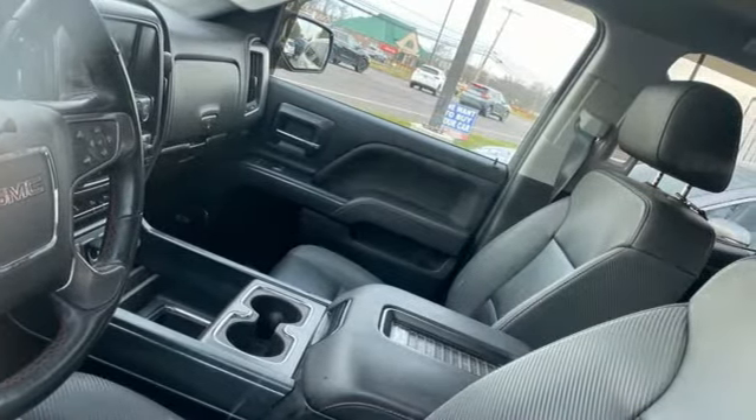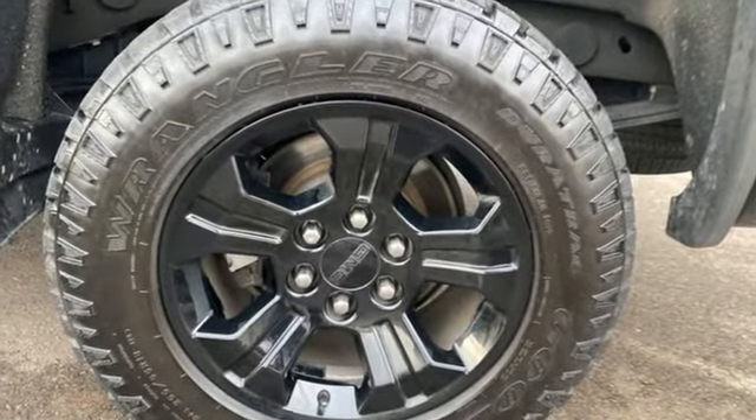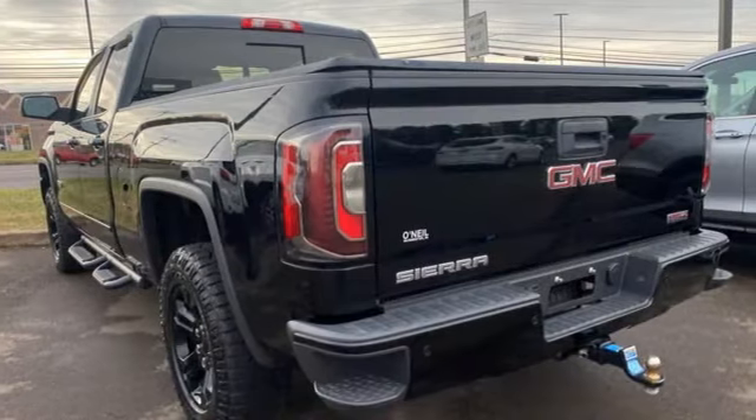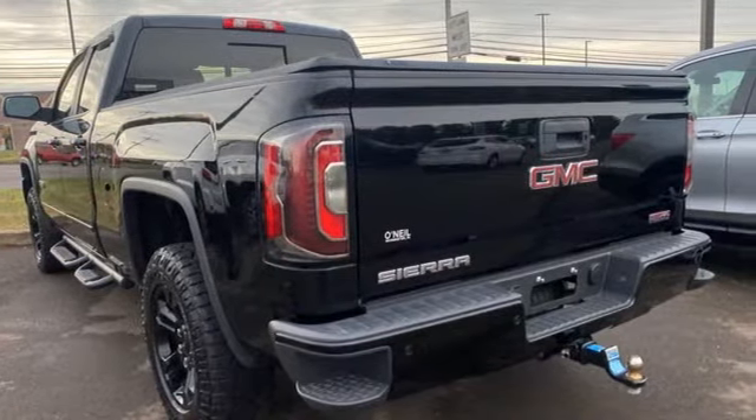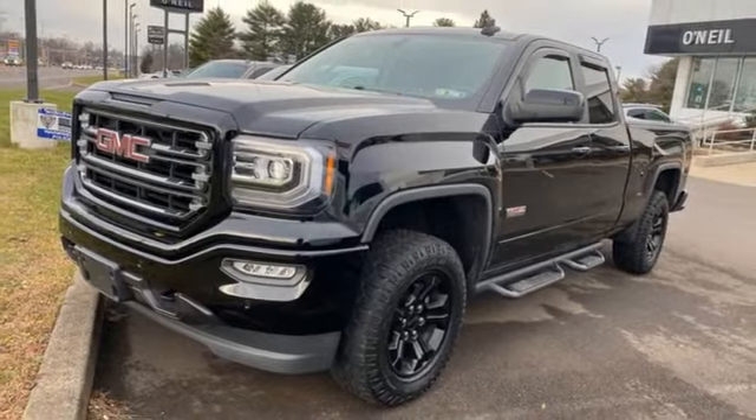Of the Sierra, Truck Trend explains the Vortec 4800 winds through the power band quickly, setting up the transmission for a precise shift. GMC — professional-grade vehicles suited to fit your needs. Driving is believing. Test drive it today.